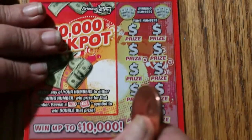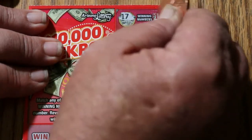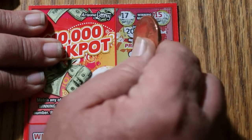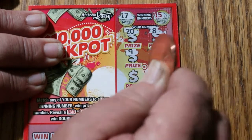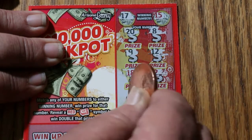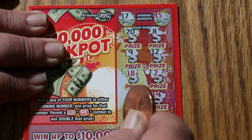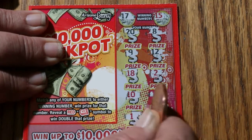Ticket 116. Looking for a 17 and a 15. Numbers revealed: 20, 8, 9, 12, 18, 2, 10, 4, 14, 1, and 3. Nothing there.